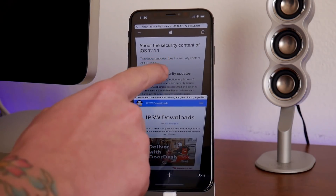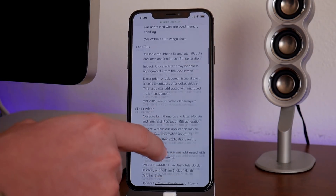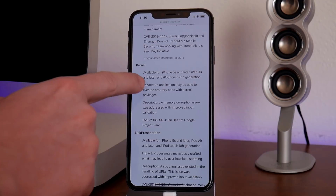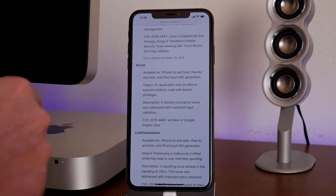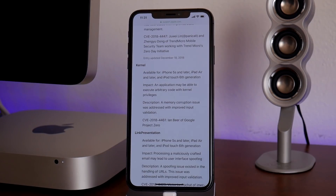We're going to jump into some security content — this is the security content of iOS 12.1.1. There's some great news with that update if you're on iOS 12.0, 12.0.1, or 12.1. For those three firmwares, there could be a kernel level exploit coming out which would contribute to a jailbreak. As you can see right here, there is a kernel level exploit that was patched within 12.1.1, so anything older than that version will have this bug in it. It is from Ian Beer of Google Project Zero.